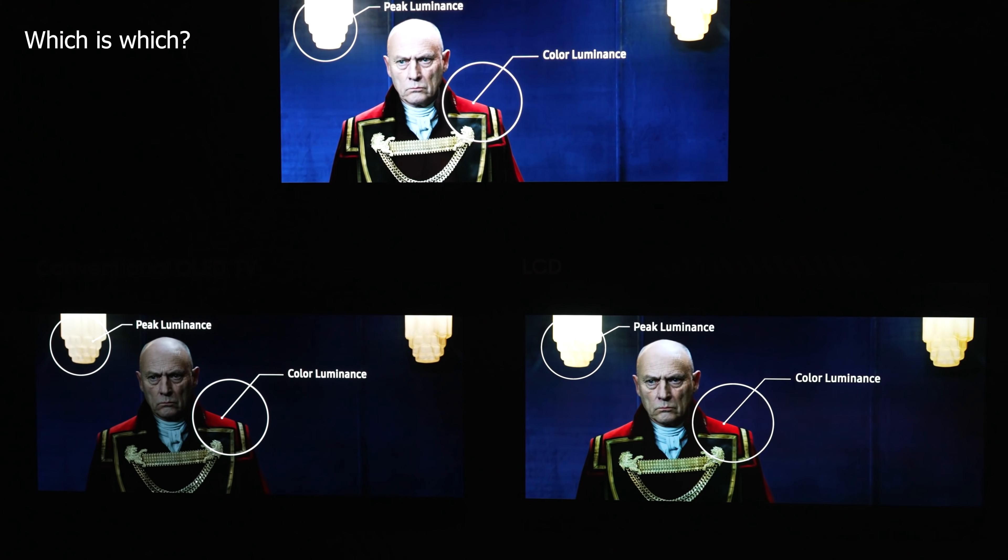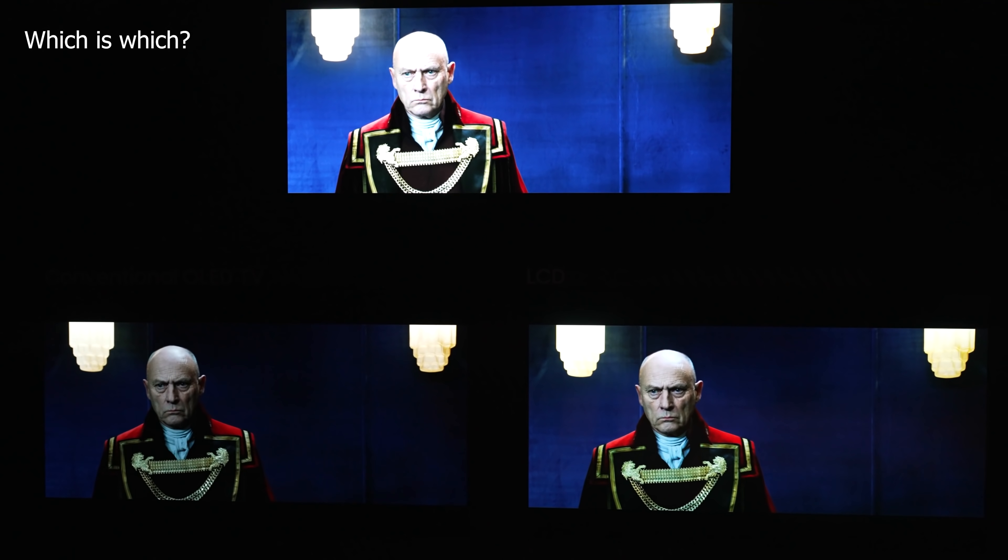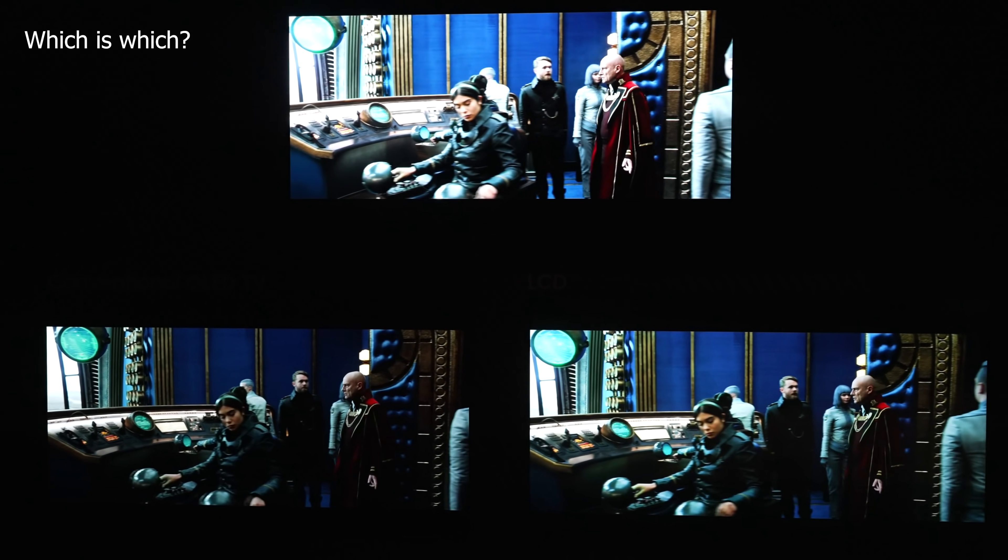I was in Vegas for CES and I was one of very few people to see the QD display from Samsung Display, and I was very impressed. But it seems like there's a lot of confusion about who makes it, who sells it, or even what it's called. I'm going to be going over this new technology, how it compares to OLED TVs, and I'll be one of the very first to show you direct detail comparison footage of QD OLED with the LG C1 and the LG QNED. So let's get into it.